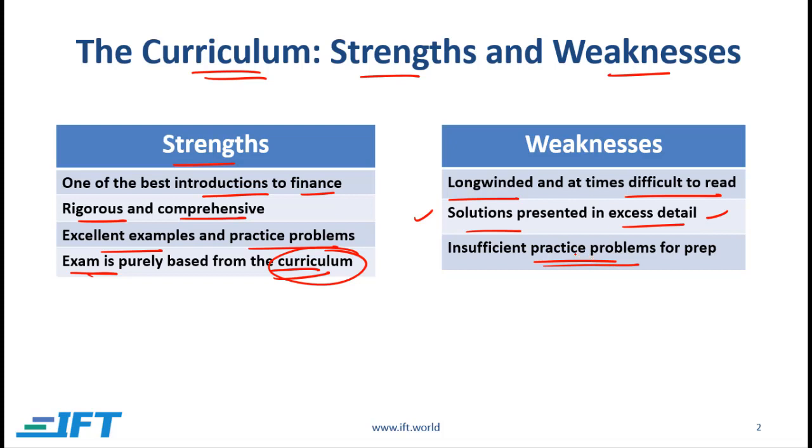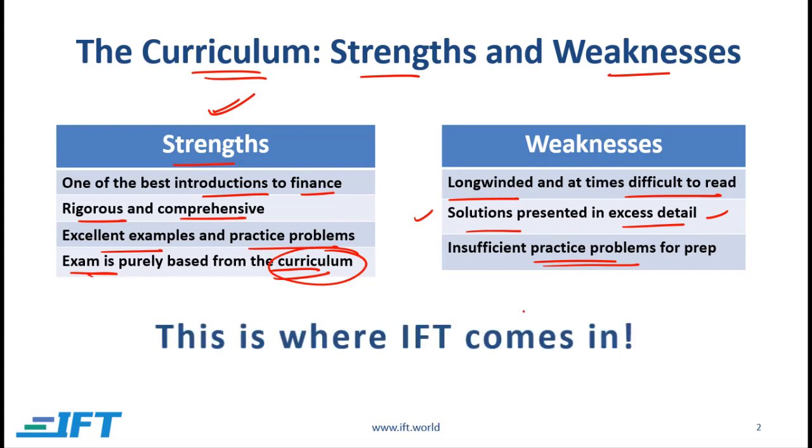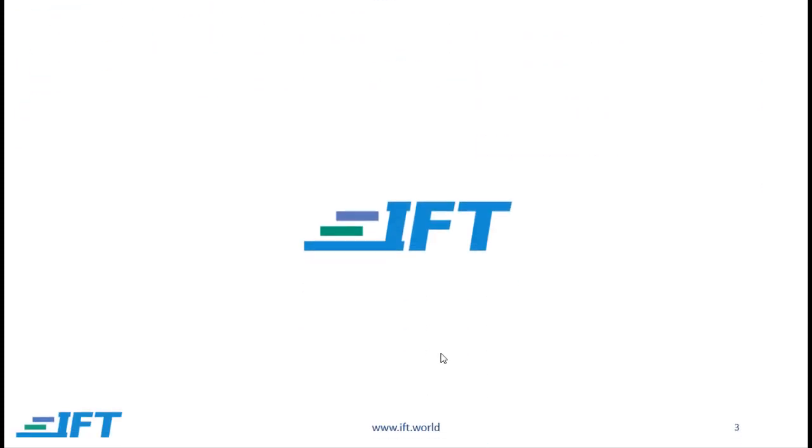So how can you design a study program which leverages the strengths of the curriculum but at the same time helps you overcome the weaknesses? This is where IFT comes in. IFT offers a range of products and services that complement the curriculum.